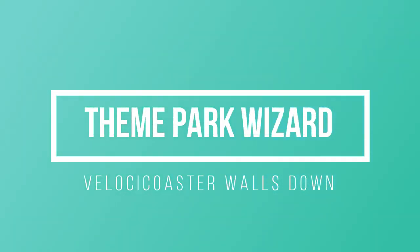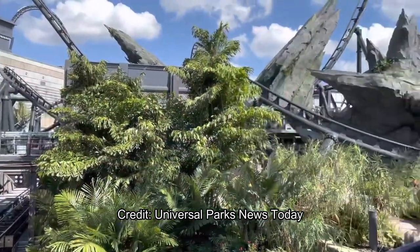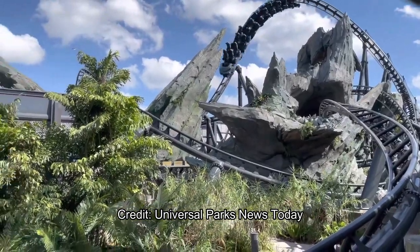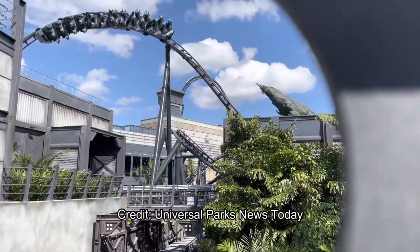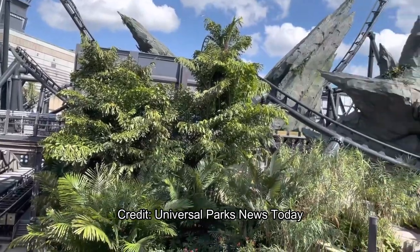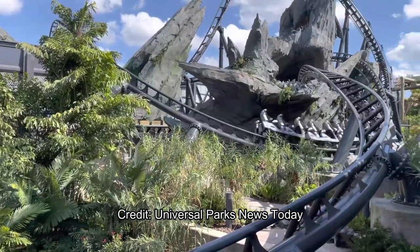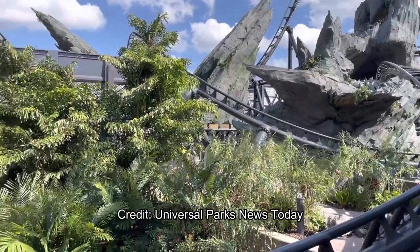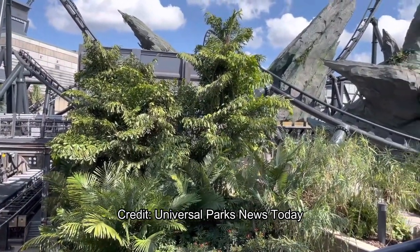Hello Theme Park Wizard — the VelociCoaster is coming oh so soon! I kept telling you guys this thing could really open in spring. I know they keep saying summer and they're still saying summer, but look at this: the walls are down, new merchandise has popped up — fantastic looking new merchandise by the way — and I might order one of those shirts if they sell them on the Universal Orlando website.